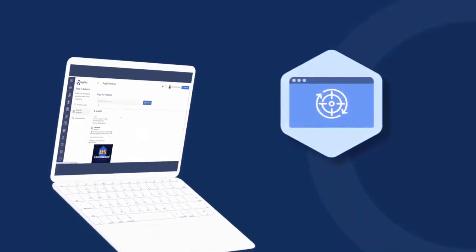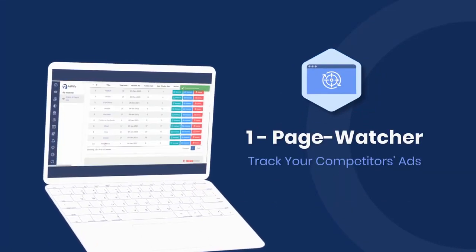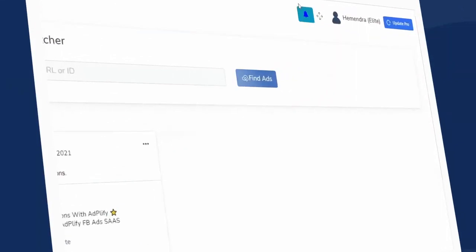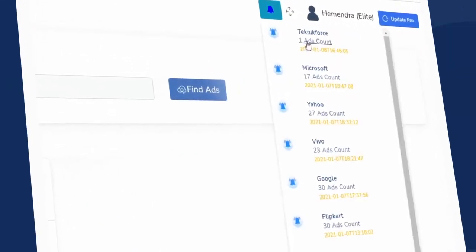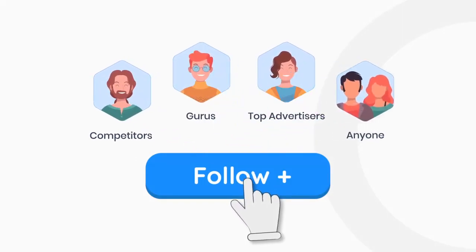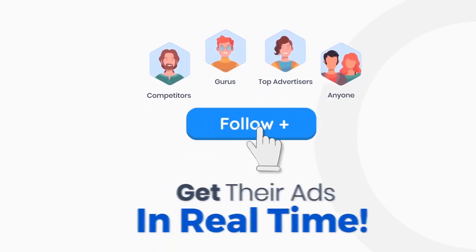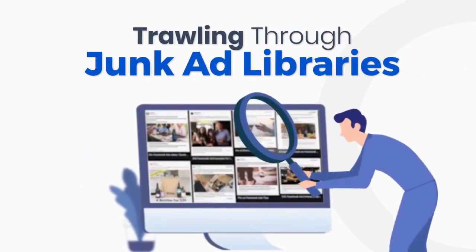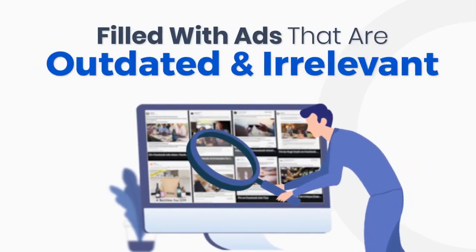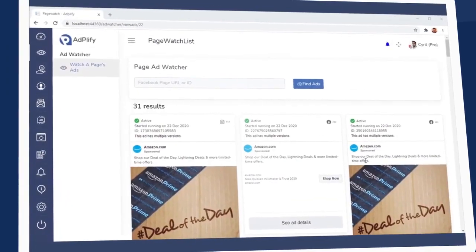The first Adplify tool is the Page Watcher. With this tool, you can track any competitor on Facebook, and whenever they release a new ad, you get notified. You could follow competitors, gurus, top advertisers, and virtually anyone you want and get their ads in real time. No need to spend all day trawling through junk ad libraries filled with ads that are outdated and irrelevant. With Adplify Page Watcher, you only get the freshest ads that you want to see.